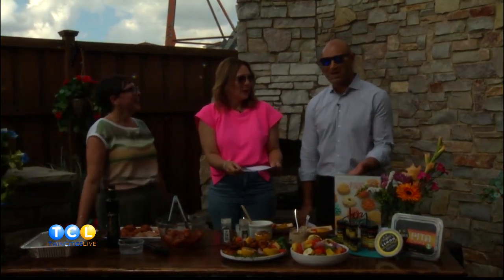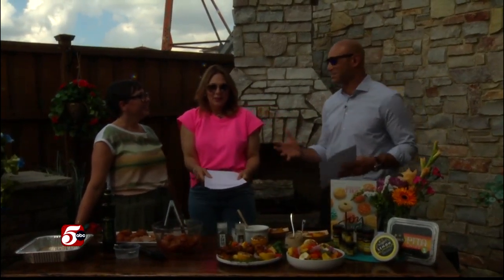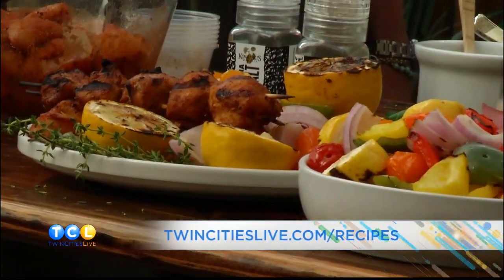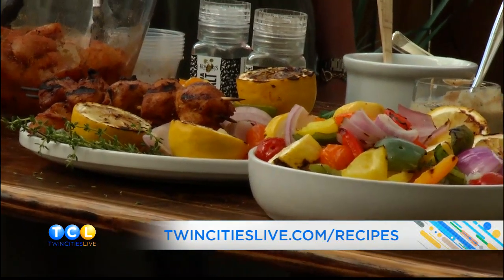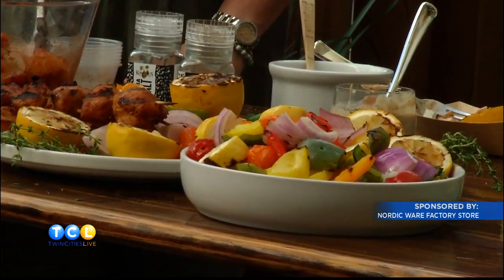Rachel, you always knock it out of the park, but this one is very addictive. The recipe for the Moroccan chicken skewers and the creamy yogurt dip — which you definitely must try — is posted at TwinCitiesLive.com slash recipes. Thanks to the Nordic Ware Factory Store for presenting our Monday night meal. We've got more Twin Cities Live to come.